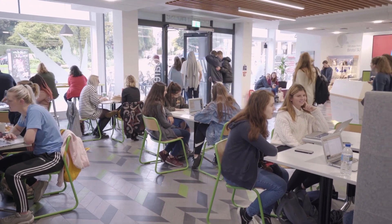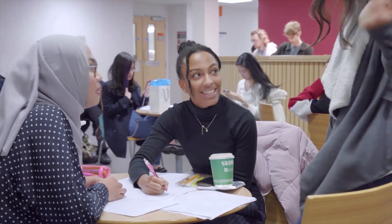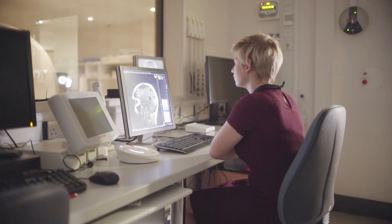Tutorials are a weekly small group opportunity where the clinical tutor and a group of about eight to ten students meet. It's a really nice opportunity for us to think about what people are learning on the course and how we might think about that in a more clinical way.